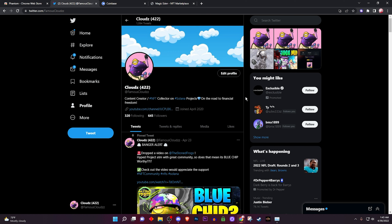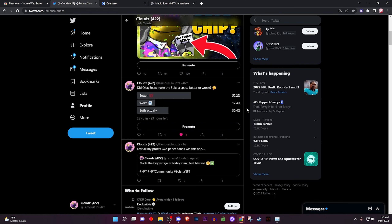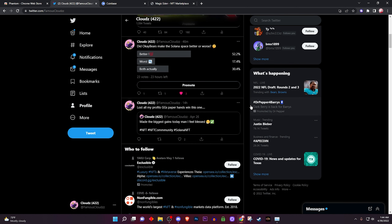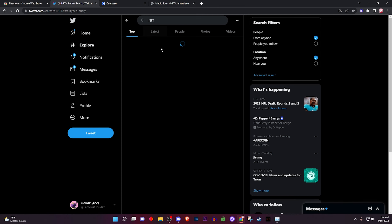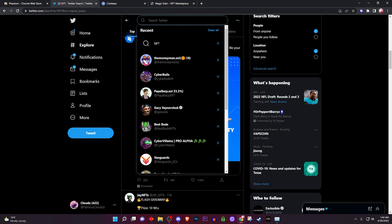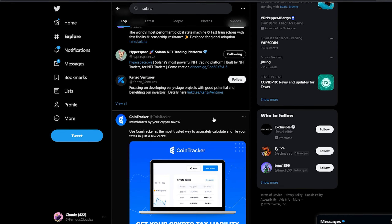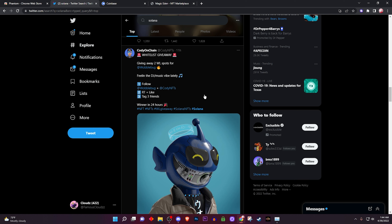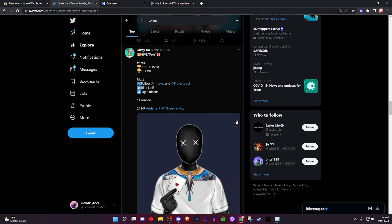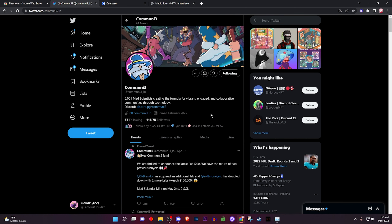Where do you find good NFT projects? First thing is Twitter. Alpha is shared on Twitter — if you want to find a good project in the NFT space, you must go on Twitter; it's where all the good information is. Follow me — I try to give my best alpha and tell you about good upcoming NFT projects. You can also find other trustworthy people by searching 'NFT' or 'Solana' on Twitter. You'll be bombarded with projects. Do not fall in love with the art — it seduces you and next thing you know they drain your money.